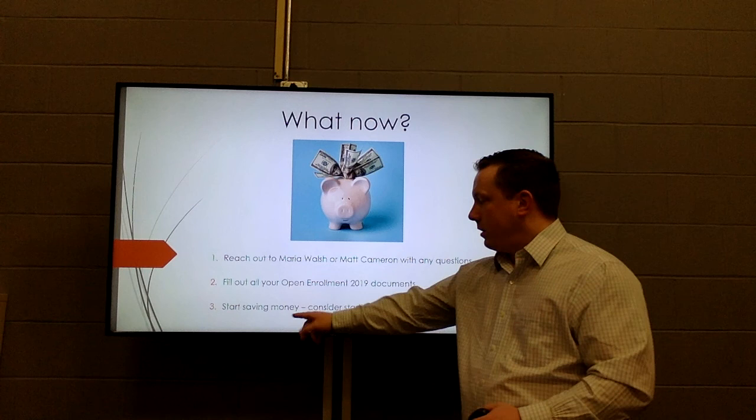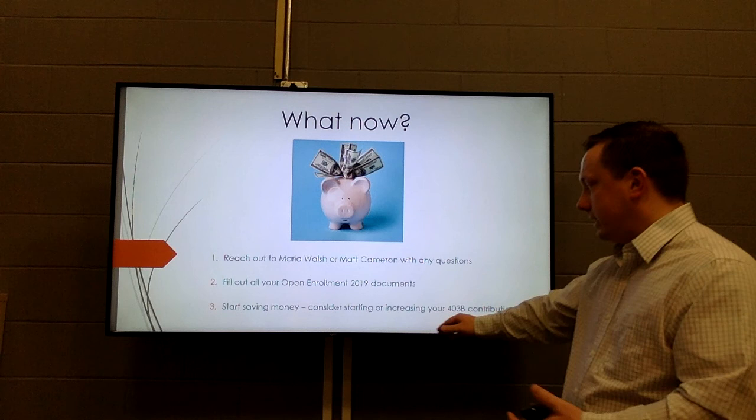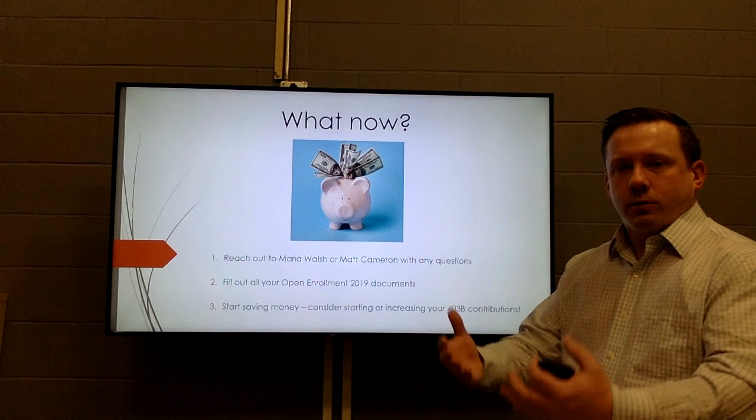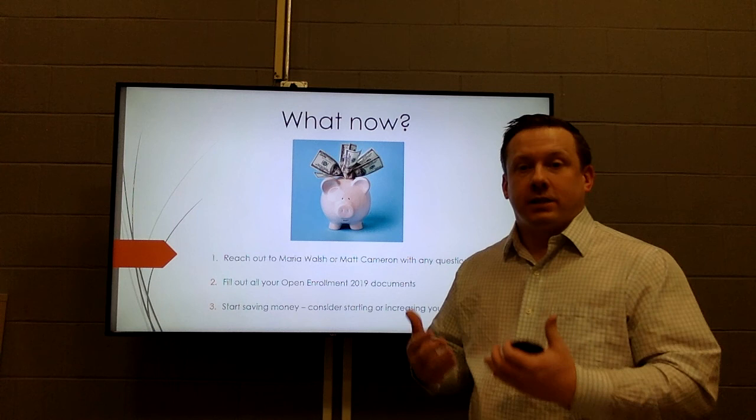One more thing that came up during professional days was the 403(b) account. Some of you may want to consider increasing your 403(b) contribution using the savings you'll see from the new benefit plans. We want to make sure you have all the information needed to make a well-thought-out decision, since it will stick for at least a year until the next open enrollment. Please reach out to Maria Walsh or myself — we're happy to answer any questions and walk you through the whole process. Thank you and have a great weekend.